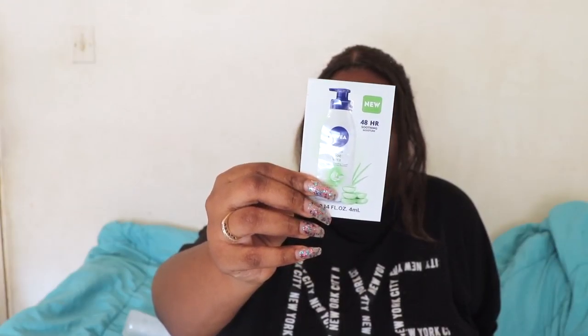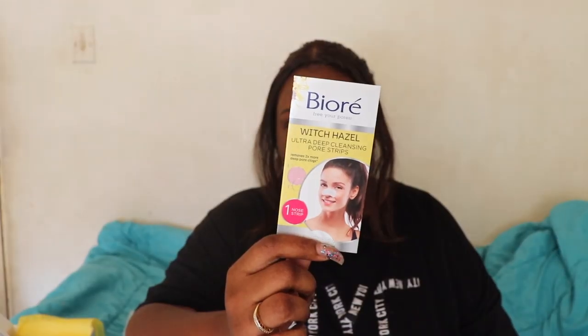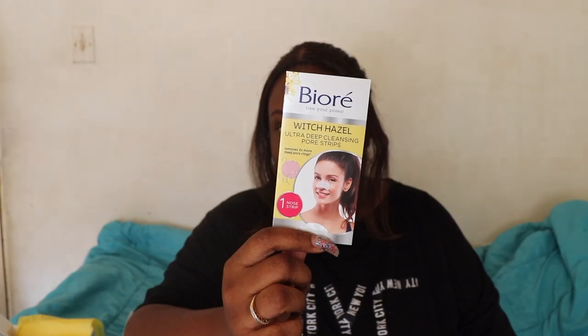I think the last time I used this I didn't really like it — it wasn't bad, just didn't moisturize enough for me. Then again, I have really dry skin. Last but not least, we have a Biore strip — this is the witch hazel ultra deep cleaning pore strip.